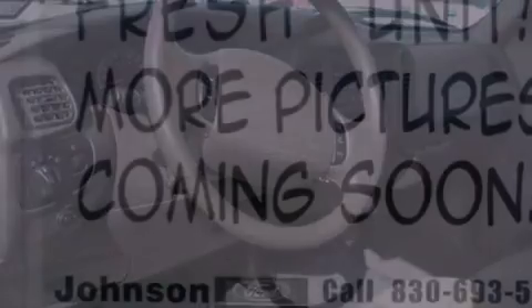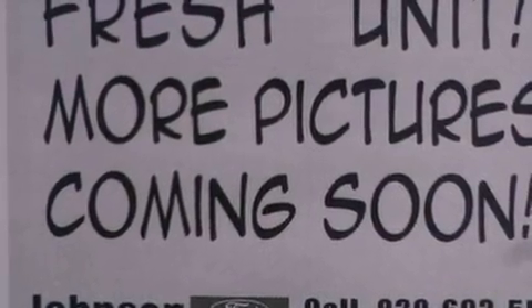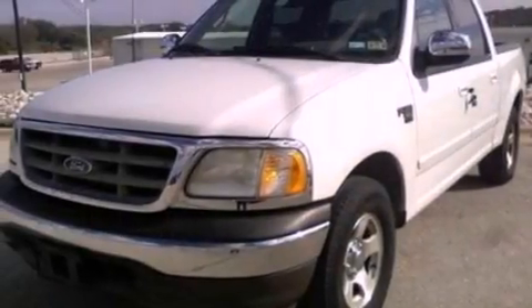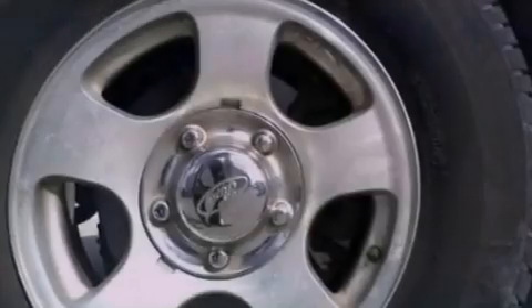Features include a double wishbone independent front suspension, alloy wheels, cruise control, a CD player, a leather-wrapped steering wheel, an engine immobilizer theft deterrent system, and 12-volt power outlets.